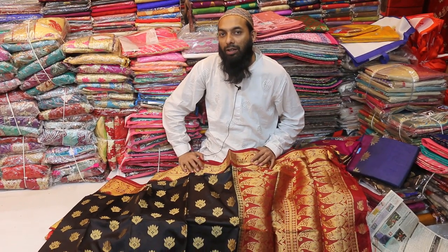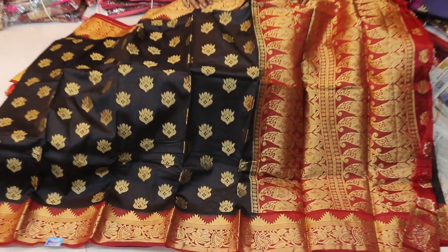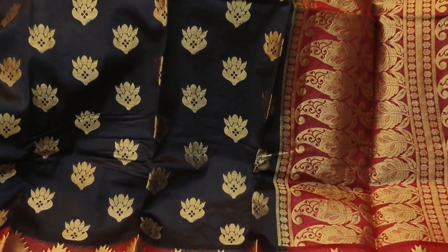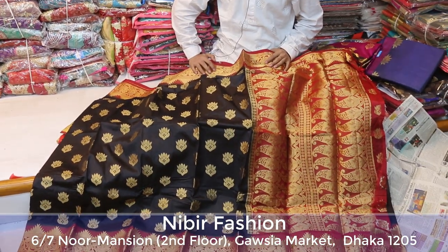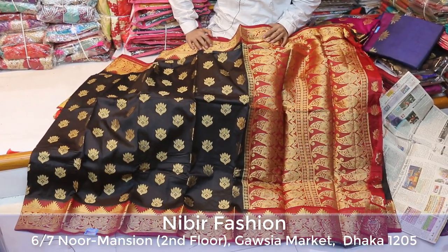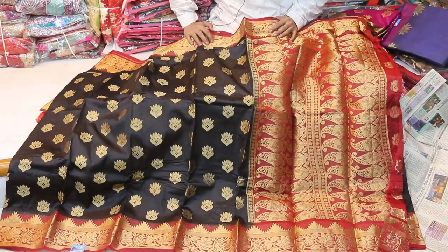Hi all, gentlemen. This is the main guest from Nibir Fashion. I'm going to show you a video — I was going to ask you first, but I am going to show you the first thing. We are going to show you the collection that's very nice for you.